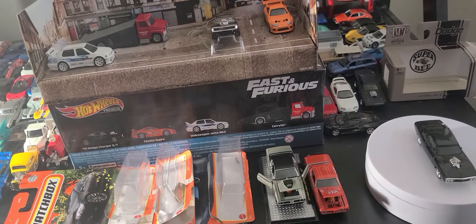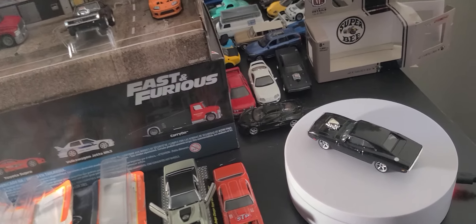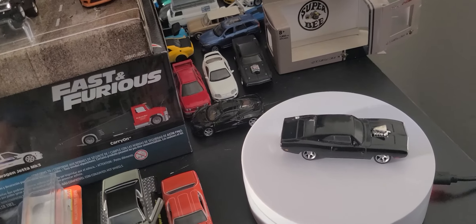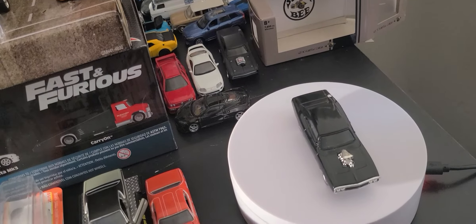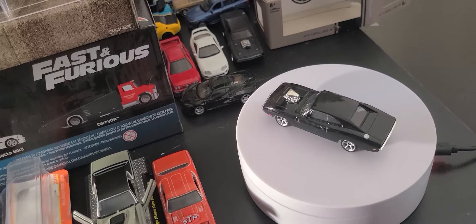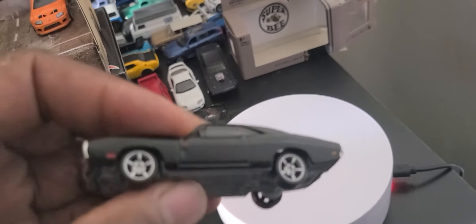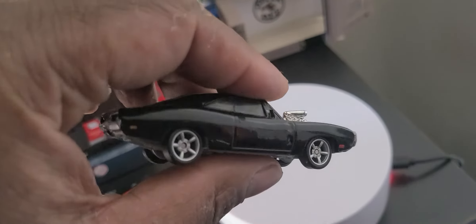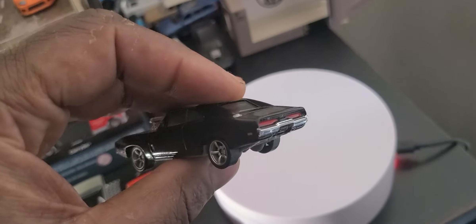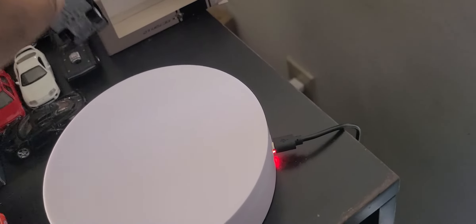I know some people don't really care about the Fast and the Furious, but I'm a fan. As you can see on the turntable, we have what I think is the original version of the '70 Dodge Charger featured in the first movie — the Fast and the Furious replica. This is the main live version, or screen time version. I've never seen them use these wheels before on anything else. And it's bigger than the newer Chargers. We're going to compare that later.